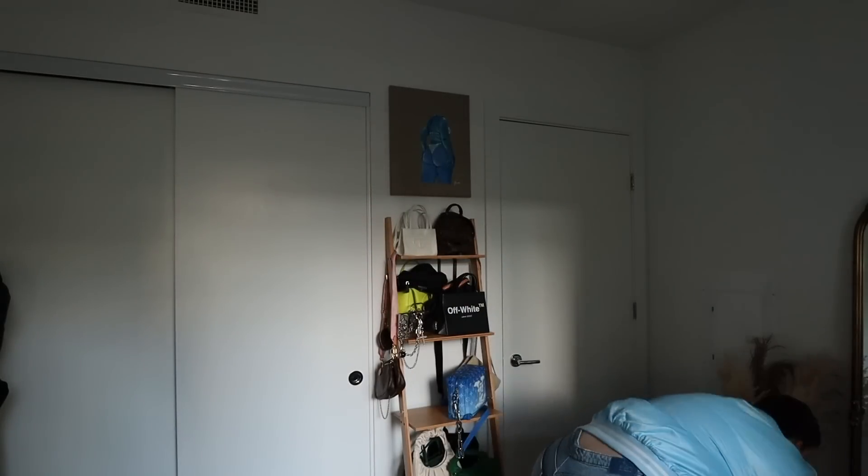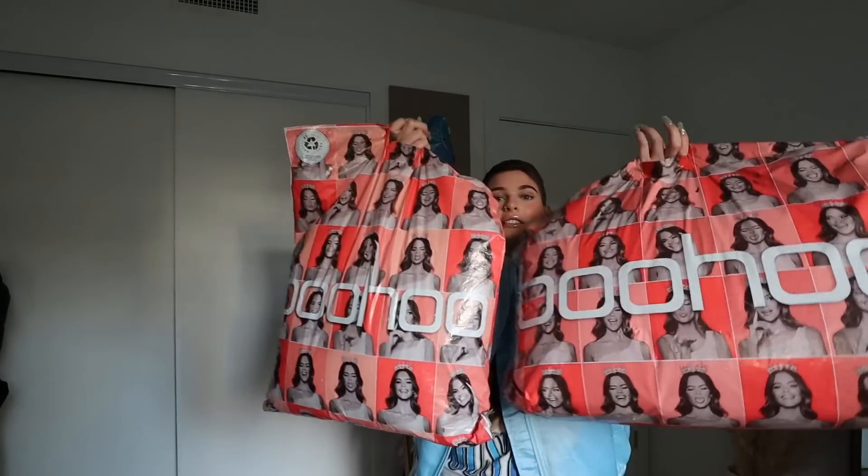My girl Latisha recently dropped a line with Boohoo, and I was so sad I couldn't make it to the dinner — it fell on mine and T Bell's anniversary and we had dinner reservations. But I still got tons of pieces from the collection as well as extra pieces from Boohoo that I'm going to be styling today. I'm going to show you my favorite pieces from Latisha's collection as well as these bomb pieces. They literally sent me like tons of bags — four huge bags.